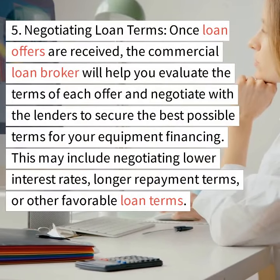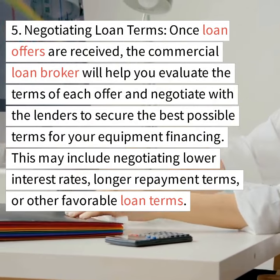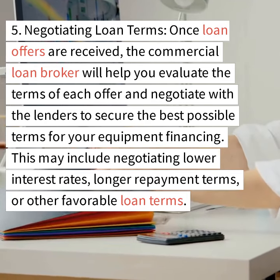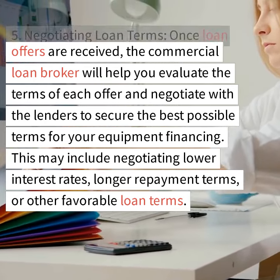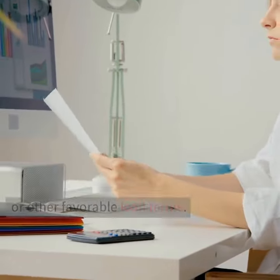Step 5: Negotiating loan terms. Once loan offers are received, the commercial loan broker will help you evaluate the terms of each offer and negotiate with the lenders to secure the best possible terms for your equipment financing. This may include negotiating lower interest rates, longer repayment terms, or other favorable loan terms.